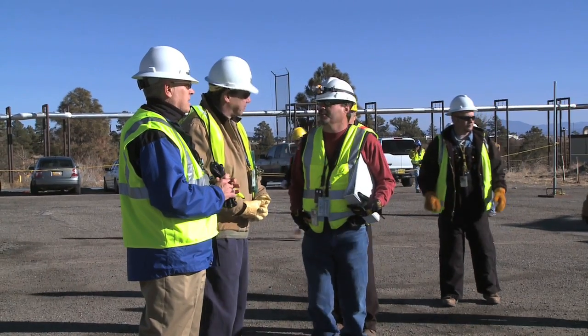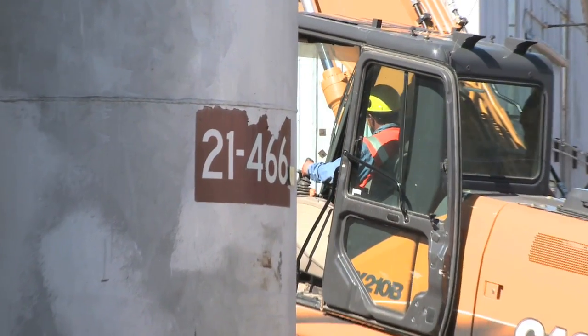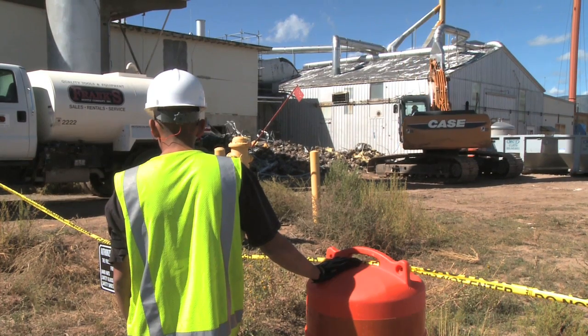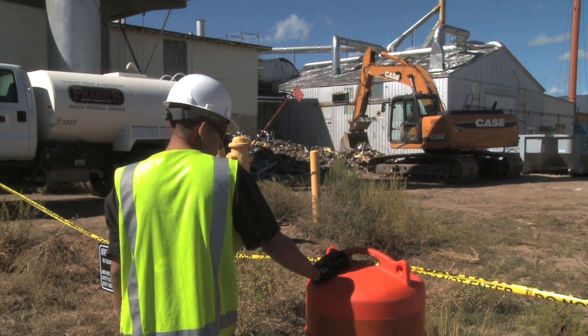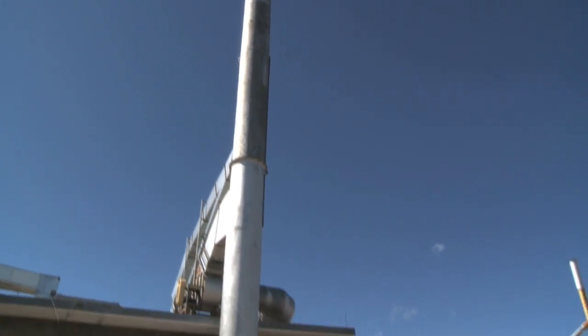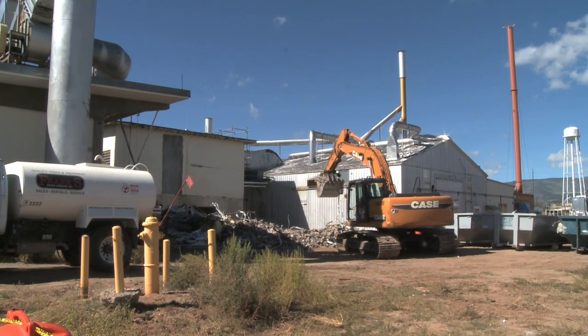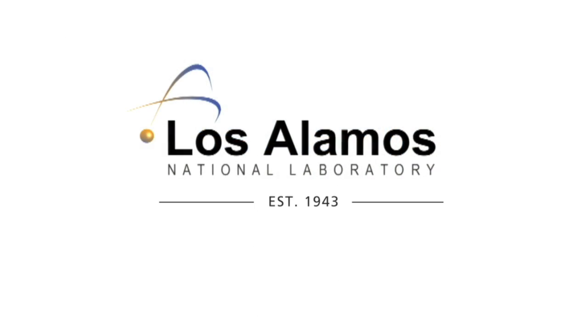The laboratory expects this Recovery Act work to create or save more than 300 jobs, most with small business subcontractors hired to do the work. The workers will receive valuable training in complicated cleanup jobs — training that can be used elsewhere. Protecting people and the environment while creating jobs and economic opportunity: the Recovery Act at work at Los Alamos National Laboratory.